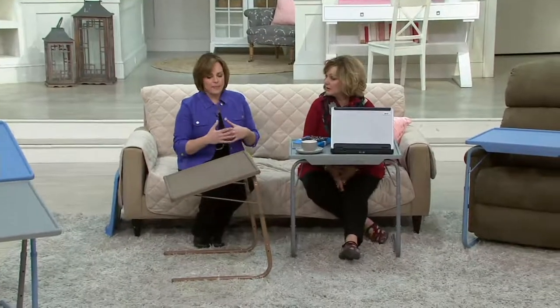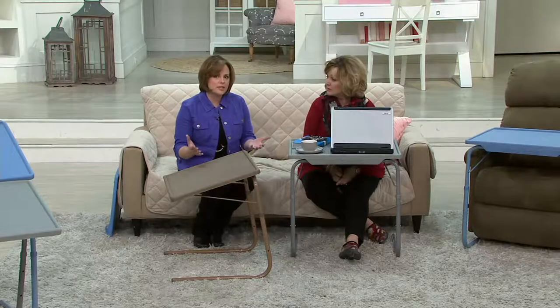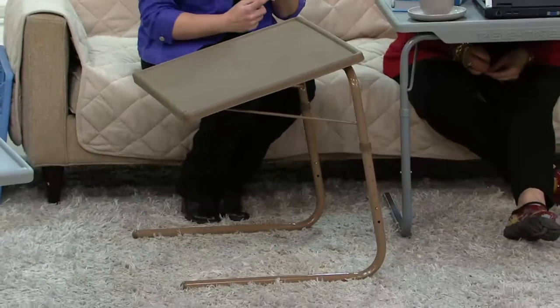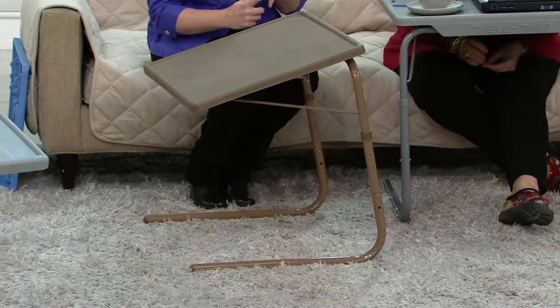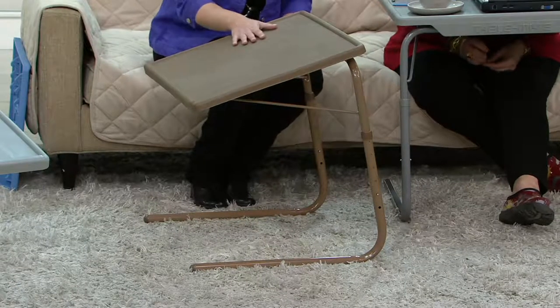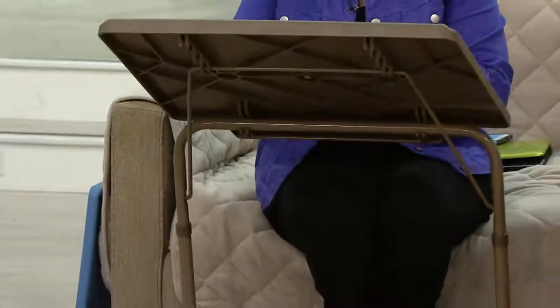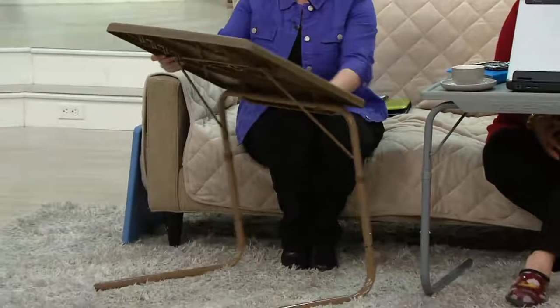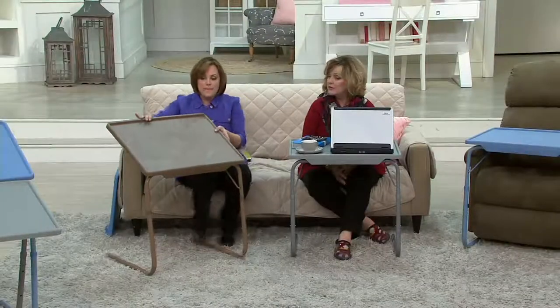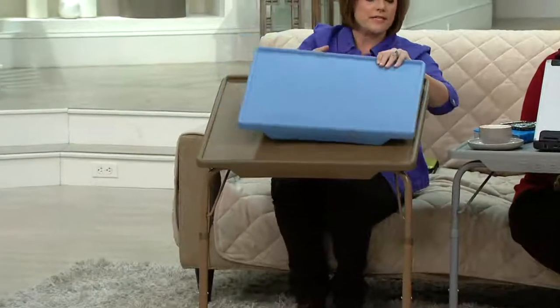TableMate is no longer your grandma's TV tray. It is the modern day multipurpose table for any activity you're doing, regardless of your body shape or size, regardless of the chair or bed you're in. It adjusts to six different heights and four different angles. You have a huge, large surface — 25 and a half inches by 20 inches — which is 57% larger than the original.